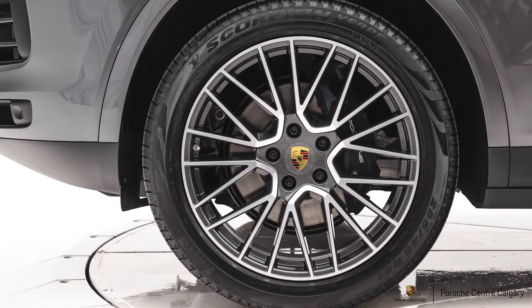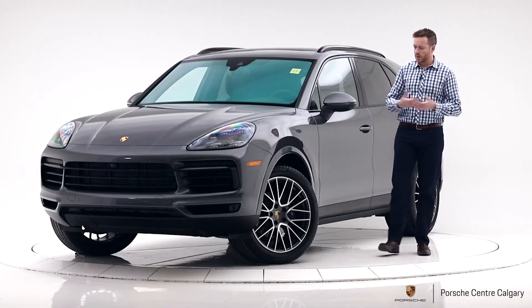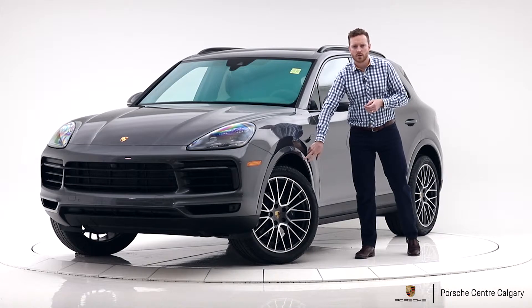21-inch RS Spider wheels fitted with all-season tires. This is one of my favorite wheels and once you go up to that 21-inch you get the painted wheel arch. Looks fantastic.